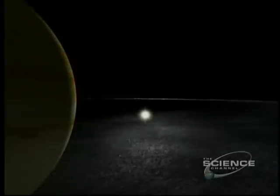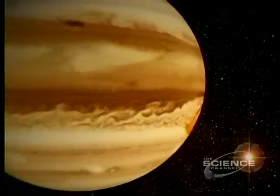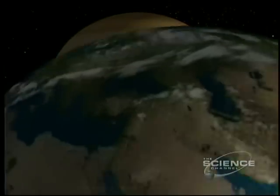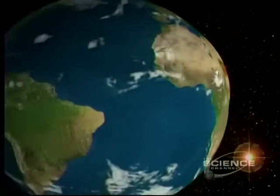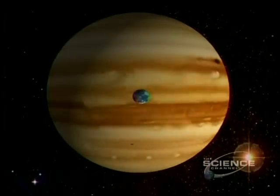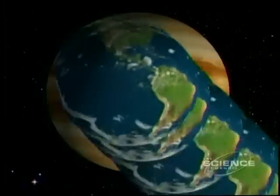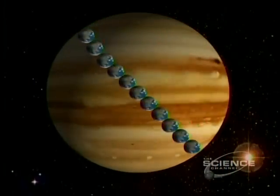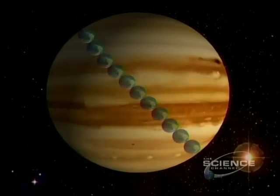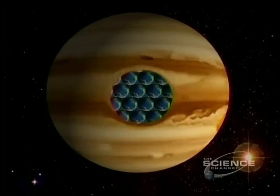So remote that it takes Jupiter nearly 12 years to orbit the Sun. Jupiter dwarfs our planet — it needs 11 Earths to span Jupiter's diameter, and over 1,300 to fill its volume.